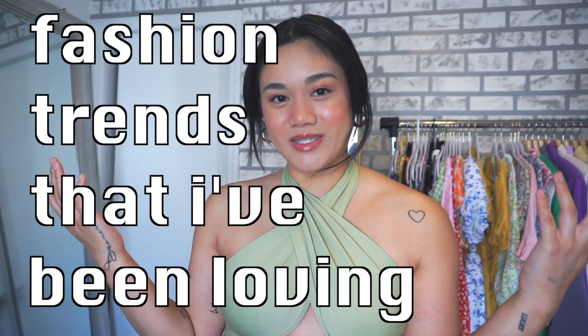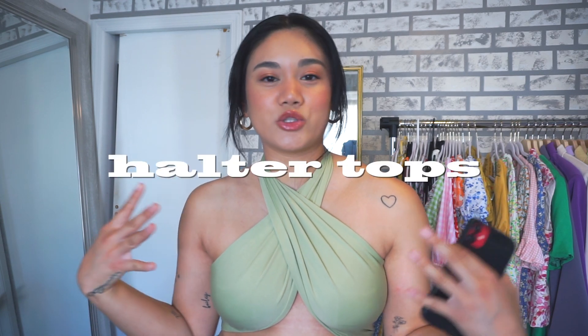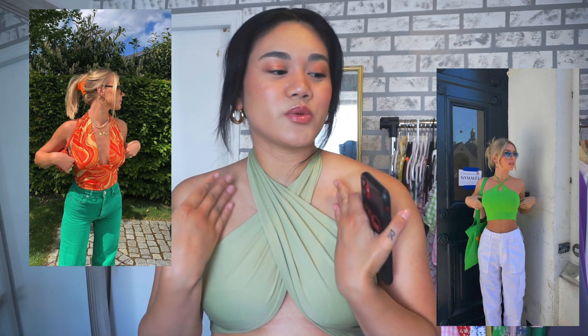The first summer trend I've been loving is halter tops — which is actually what I'm wearing right now. These come in so many different varieties: a regular tank top with that halter shape, or this one from Amazon, which is a tie scarf style that you can tie in so many different ways. I'll have everything I mention linked in the description box.